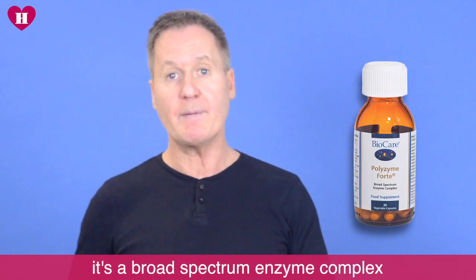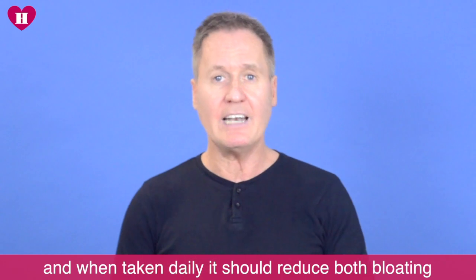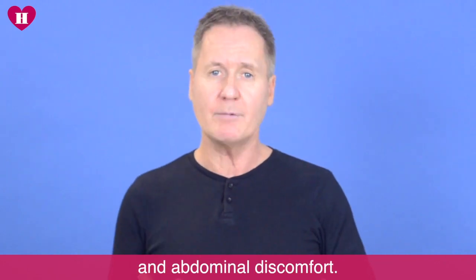I recommend Polyzyme 4 from BioCare. It's a broad spectrum enzyme complex and when taken daily it should reduce both bloating and abdominal discomfort.